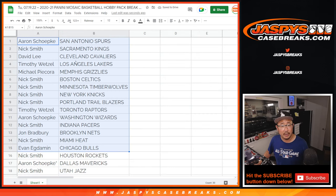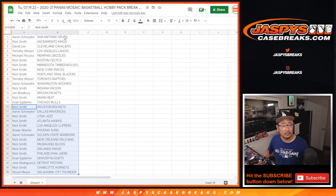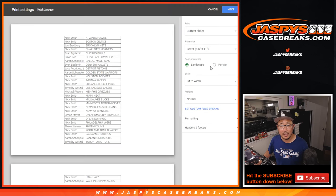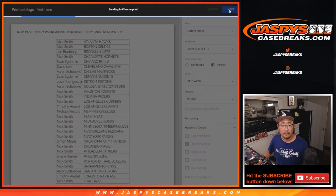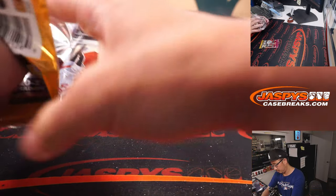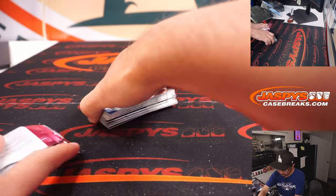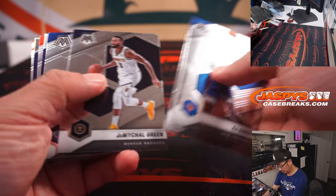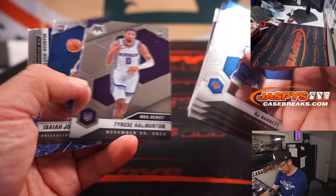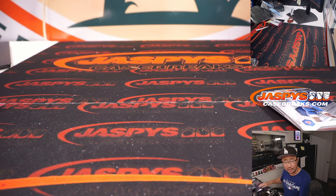So there is the first half of the list right there and the second half right here. Let's print and rip. We've got a nice NBA debut title here — Tyrese Halliburton, King's Edition, going to Nick.